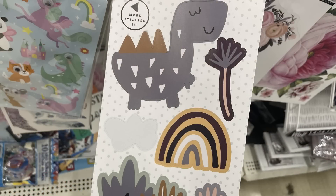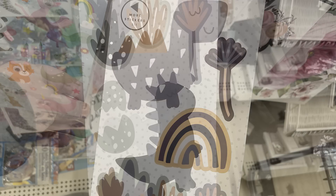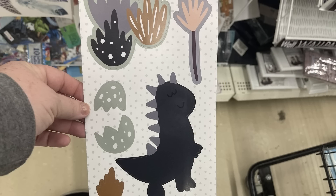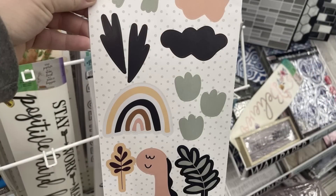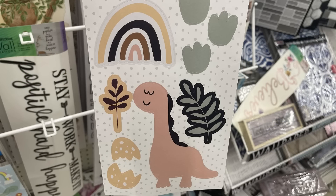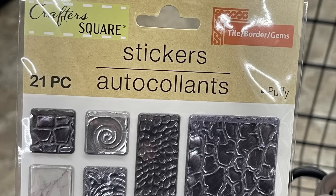They also have their wall decor stickers — these are the dinosaur ones that they put out about four or five months ago. I just love this so much. I love the little dinosaurs, the expressions on their faces, and the color schemes they have. It's also a double-sided sticker, so you get quite a few stickers on each sheet that you purchase.